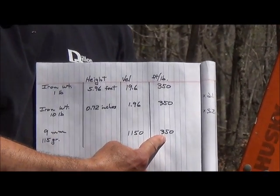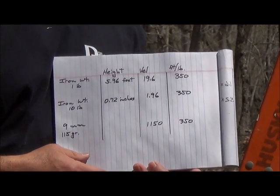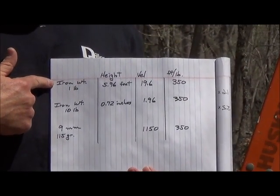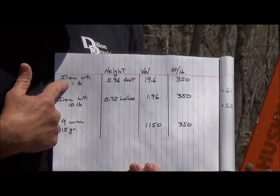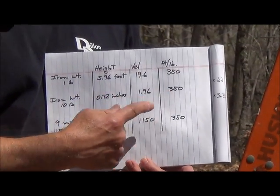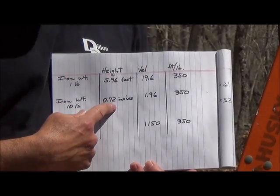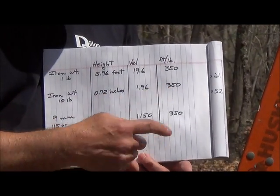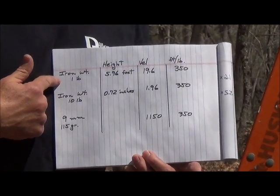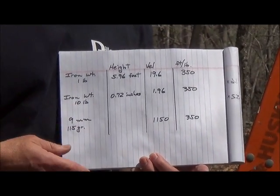Now is 350 foot-pounds a lot or a little? From the other table, it's right between the .38 and the .357 Magnum. But let's compare it to other things that have 350 foot-pounds of energy. You can take a 1-pound weight and drop it from a height of almost 6 feet, and when it hits the ground it will have 350 foot-pounds. Or you can take a 10-pound weight and drop it from a little bit less than an inch and it will also have 350 foot-pounds. So let's drop these weights onto a soda can, then shoot the soda can with the 9mm and see what the kinetic energy looks like.